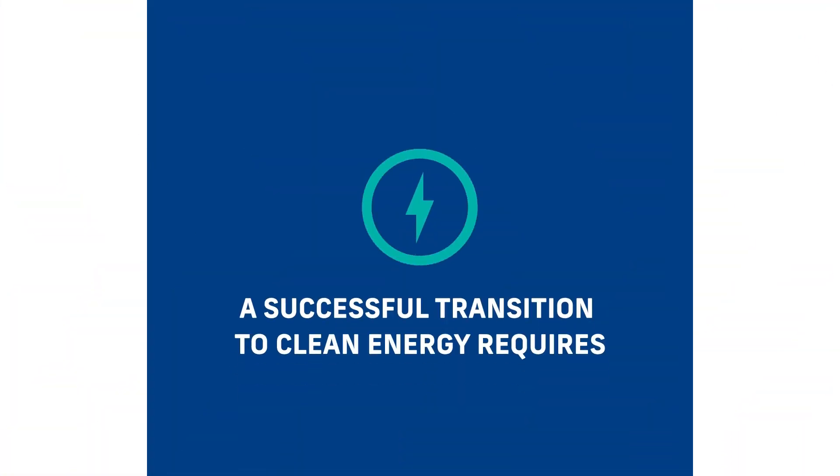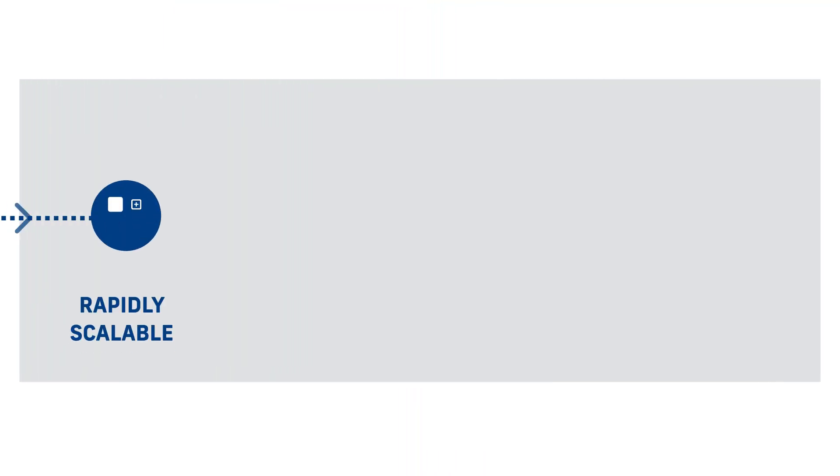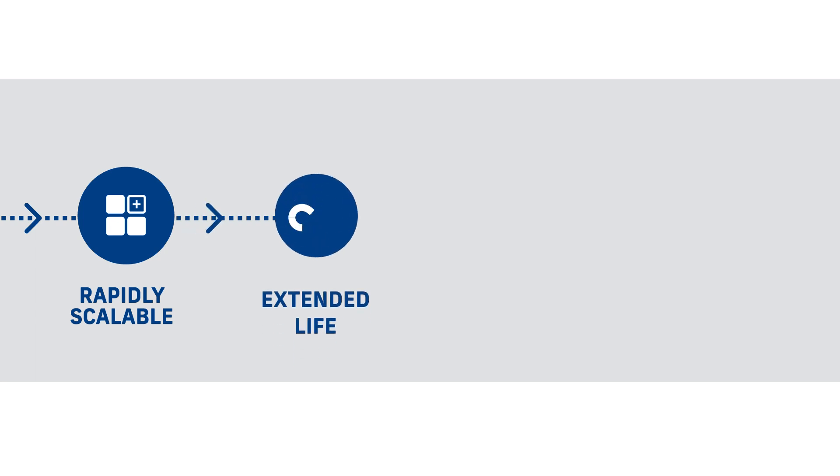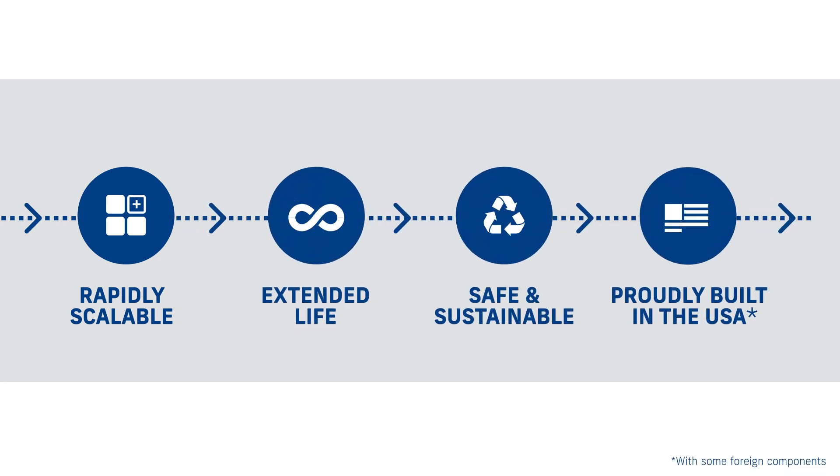A successful transition to clean energy requires deploying new, long-duration energy storage technologies like VRFB that are rapidly scalable, offer extended life, safe, sustainable, and proudly built in the USA.